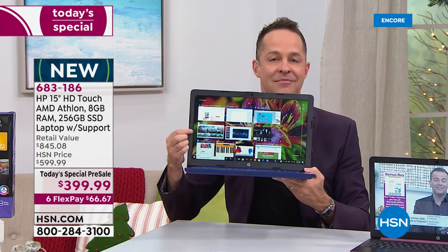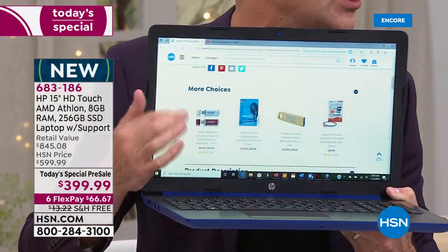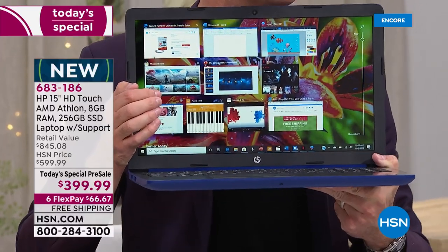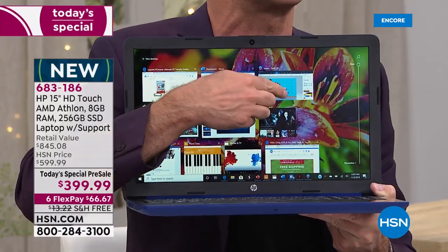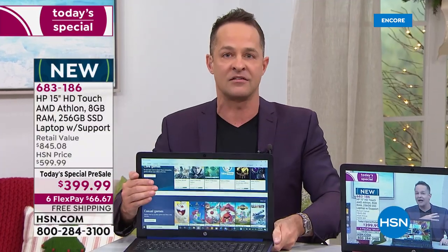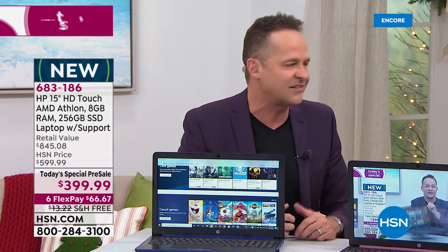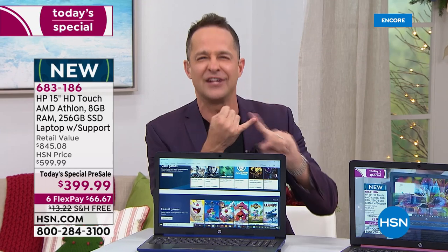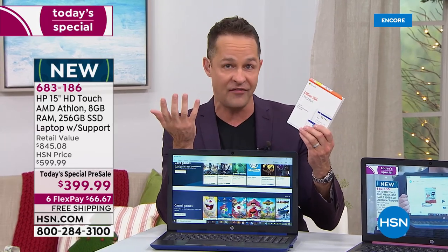HP is the number one manufacturer of computers in America, and this is a touchscreen. Have you seen a 15-inch laptop for around $400 that is also a touchscreen with the brand-new Athlon processor built in? We are the only place in the world where you can get this today. AMD is known for their processors being superior in video and graphics. This is the perfect sweet spot between the A9 and the pricier Ryzen — great for streaming videos, social media, and getting work done. We are also offering Microsoft Office as an option tonight.